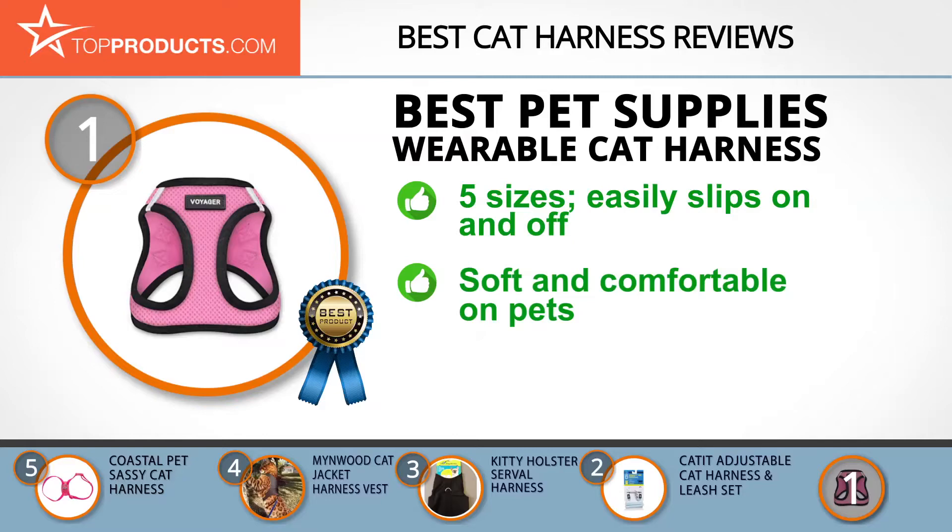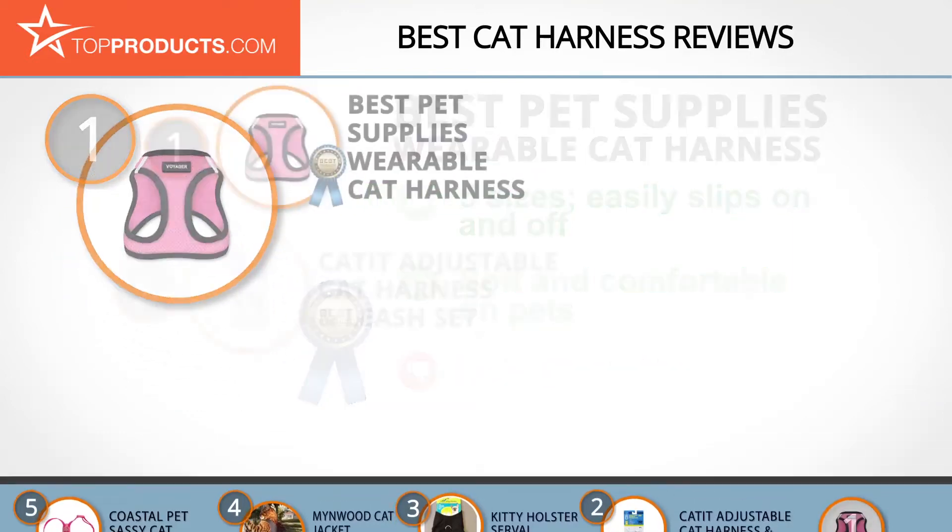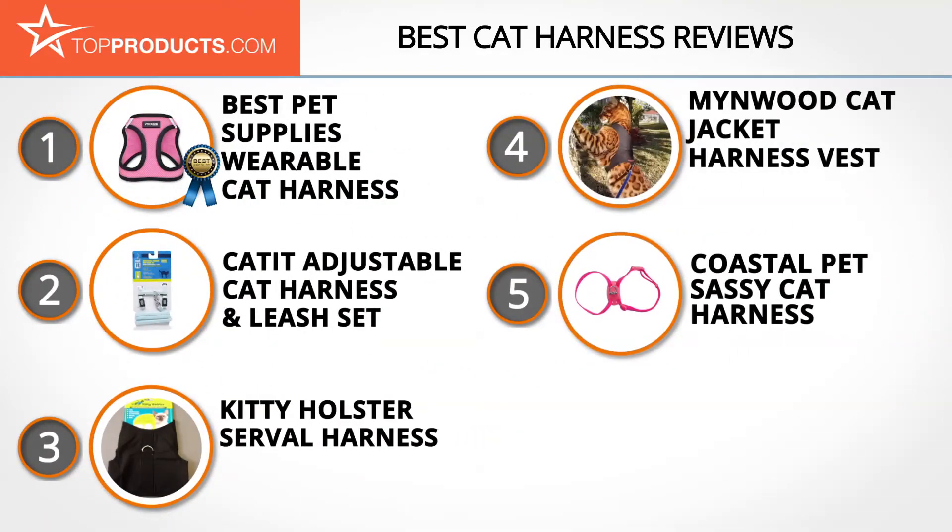The Best Pet Supplies Wearable Cat Harness is made of breathable mesh fabric and is soft and comfortable on pets. However, the harness may sometimes fail to fit your pet perfectly as it is not adjustable. These are our top five cat harnesses — we hope you enjoyed watching our review. Until next time, take care.